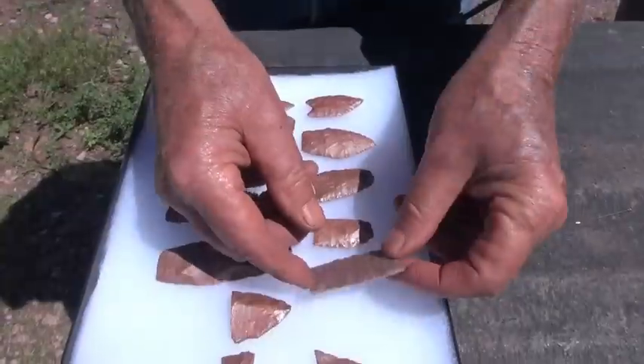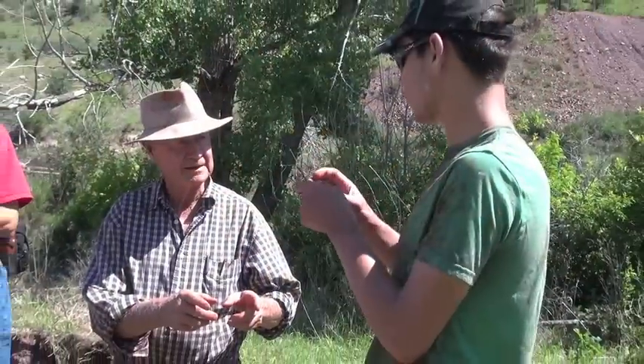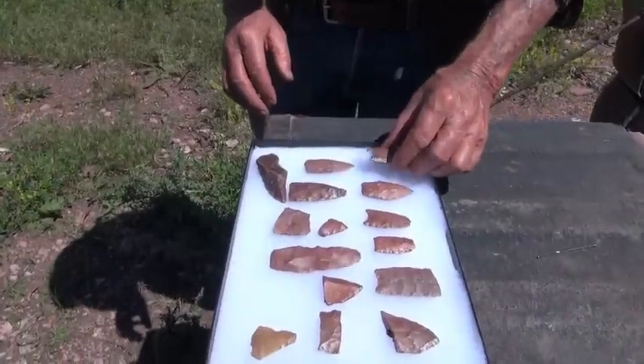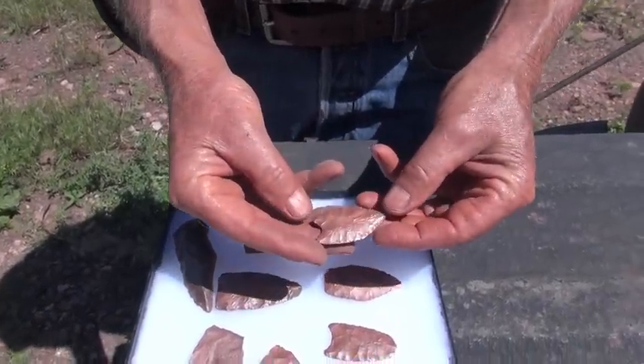My name is George Zemans. They're all coming out of a mixed context in that they've eroded out of the site and been redeposited down below the site. We've got some of the oldest stuff that we find on this continent.